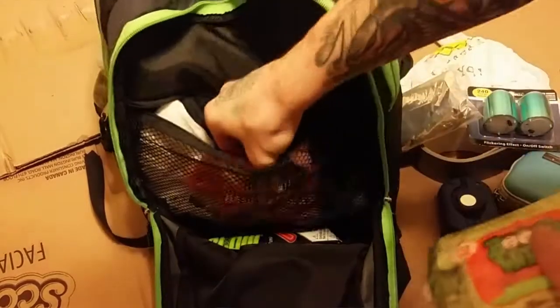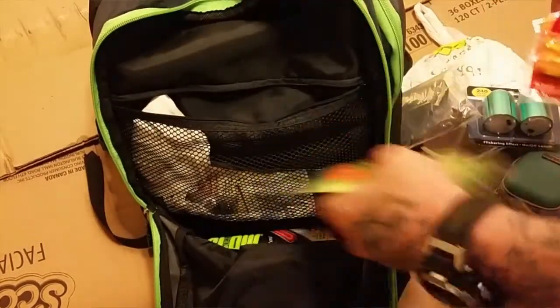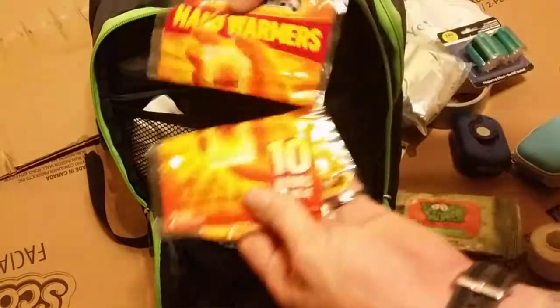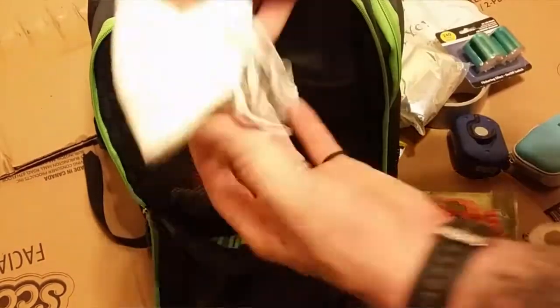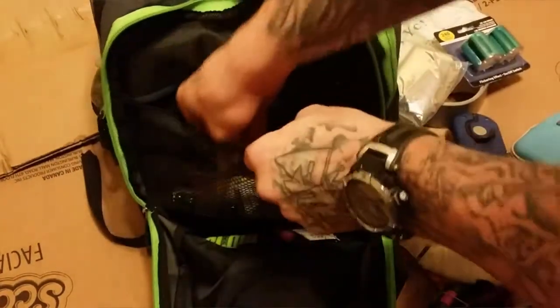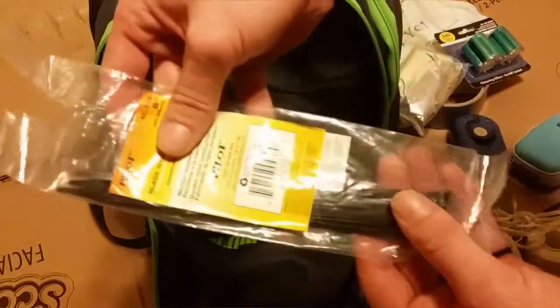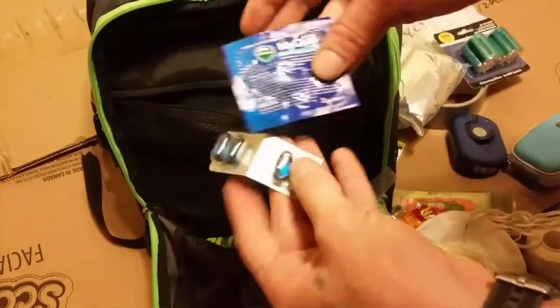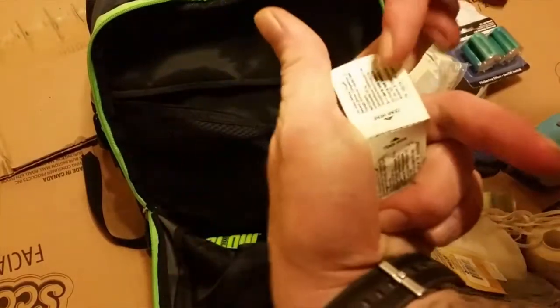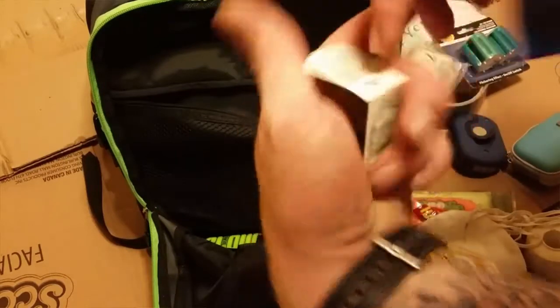I've got some hot hands — hand warmers. Face masks. Zip ties. Some random medicine: Nyquil and some Alka-Seltzer Plus severe sinus. That's all that's in there.